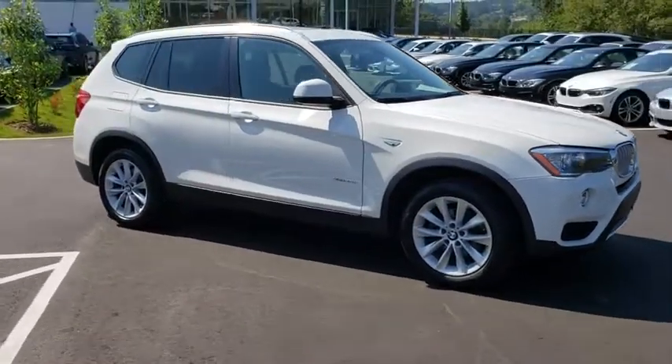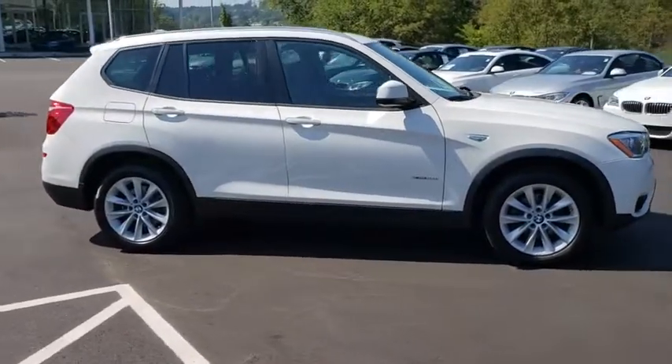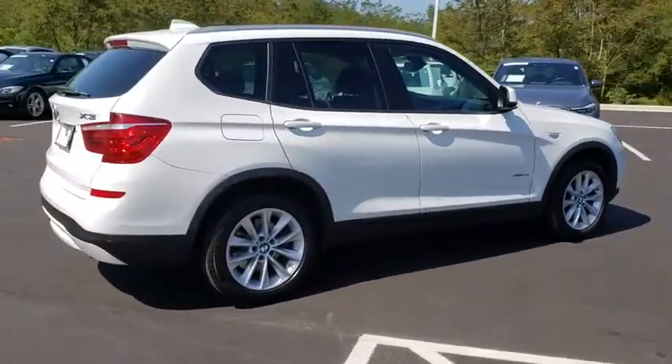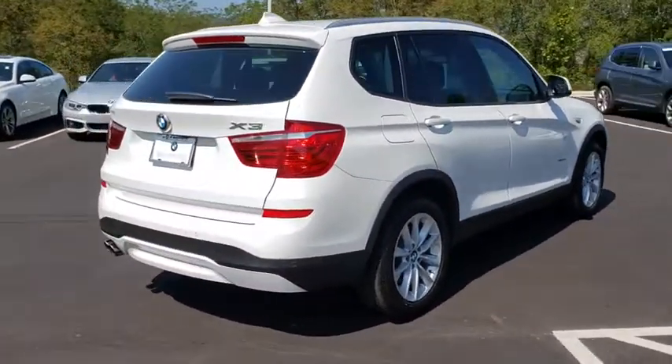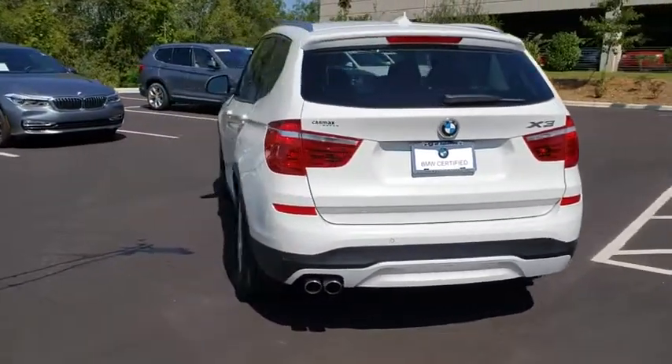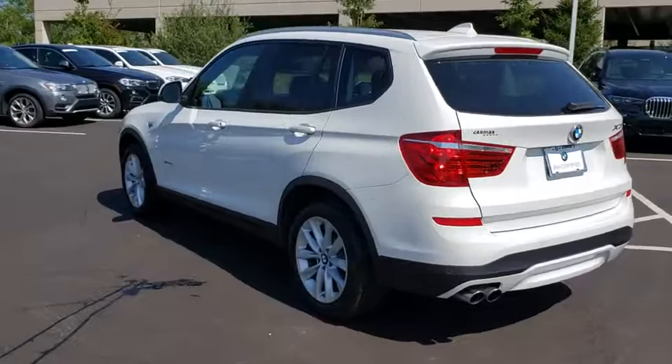Stop by and take a look at the 2017 BMW X3. BMW X3 builds on the success of the original by developing its core competencies while adding new technology to establish new benchmarks for agility, efficiency, and comfort.